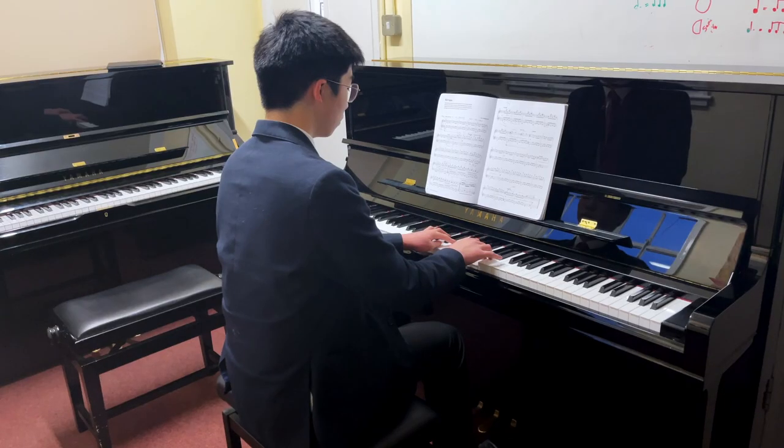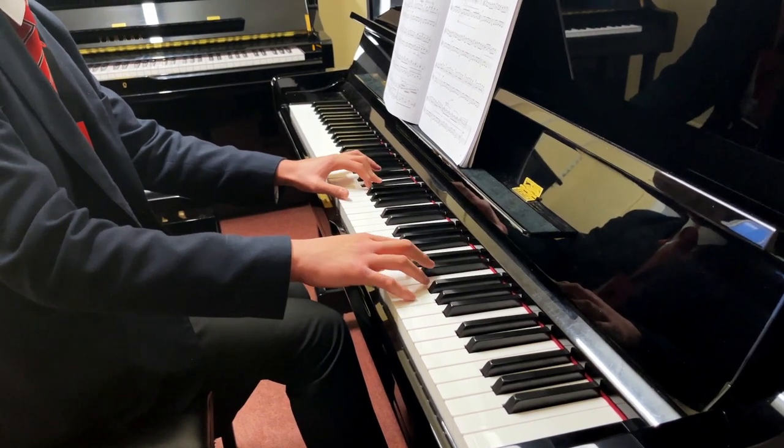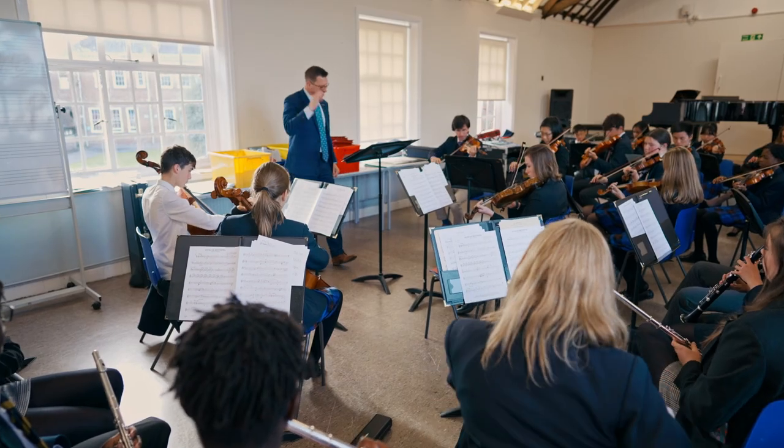This is our music school, where all of our one-to-one lessons take place, whether it's woodwind, strings or percussion. Upstairs here is the Gwyn Williams room, where our musicians rehearse and perform. If music is your passion, we have a wide range of ensembles, choirs and even a school orchestra you can join.